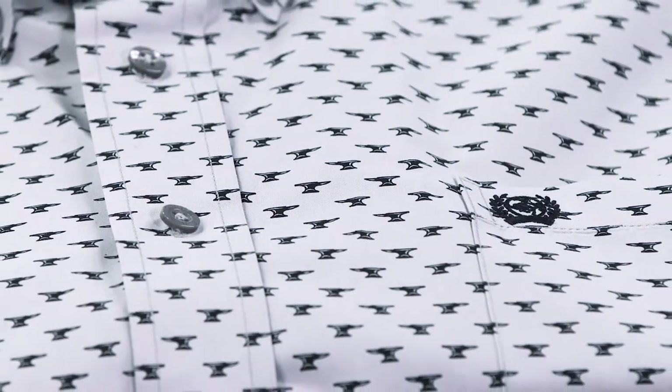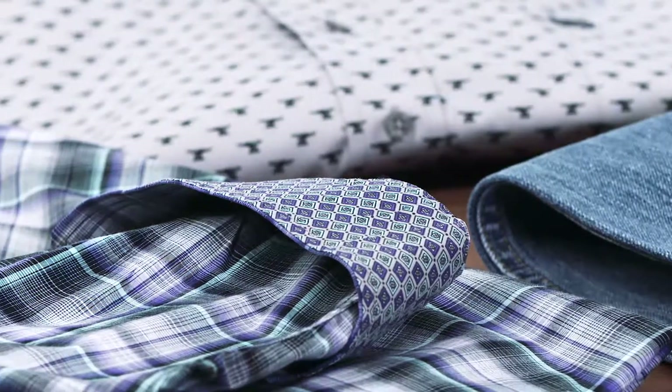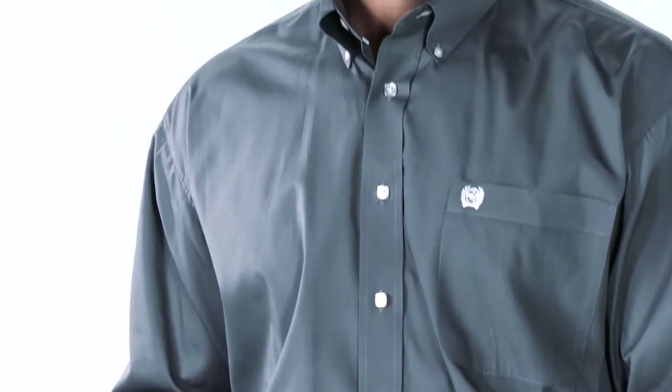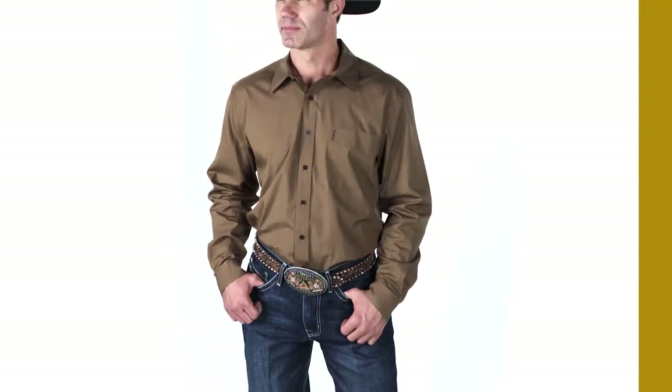Depending on the design, we specially dye buttons to match the shirt and add contrast trims to the collars and cuffs. Each of our shirts have eight buttons on the front placket, whereas most brands use just seven. And we have two buttons at each cuff, so individuals can adjust the sleeve opening to their comfort.